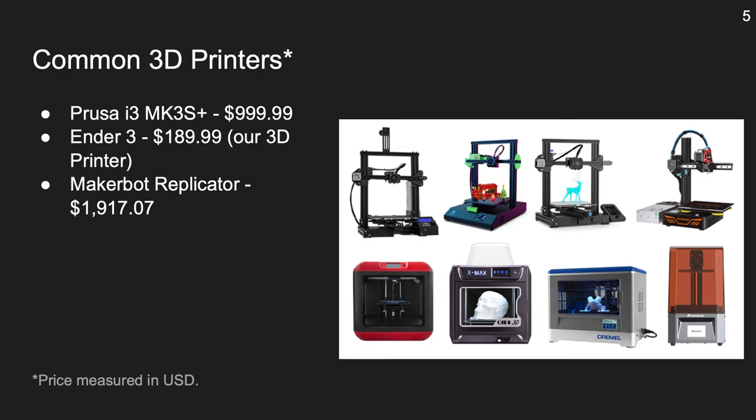Printers are slowly becoming more common to see in family homes. Here are some to look for and their costs. One of the most popular 3D printers as of 2022 is the Prusa i3 MK3S+, going for just under $1,000. The Ender 3, the one our team uses, is just $189.99.